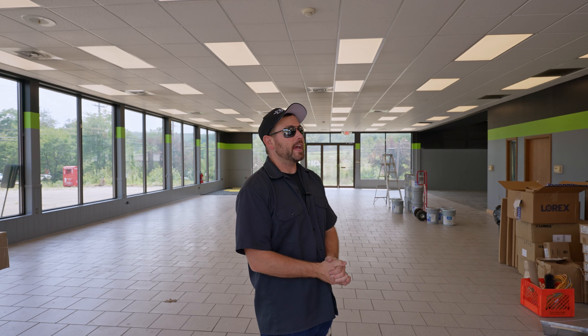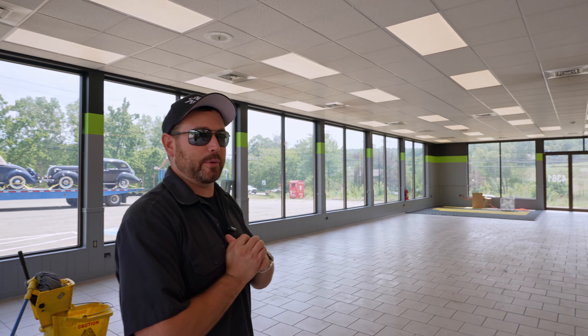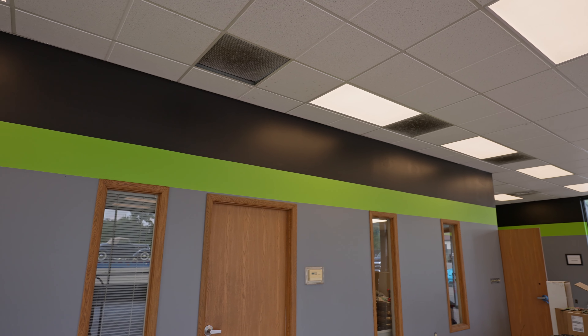So right now we are standing in the showroom, and as you can tell, there's been a lot that has changed since the last time that we were in here. The paint is down now. We've got the all-new LED lighting installed above our heads — that was here last time. Now we've got the gray, the green stripe, and the black on the wall.